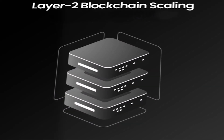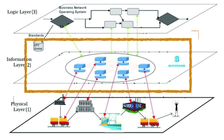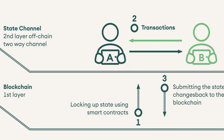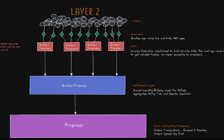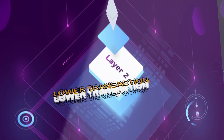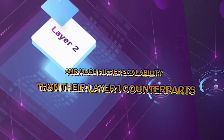That's where Layer 2s come in. They operate like a secondary layer built on top of an existing Layer 1, taking transactions off the main chain and processing them separately. This dramatically improves scale by allowing thousands or even millions of transactions to be bundled and settled all at once. Some key benefits Layer 2s provide include faster processing speeds, lower transaction fees, and much higher scalability than their Layer 1 counterparts.